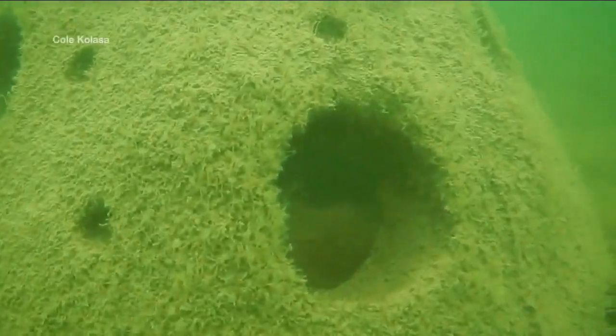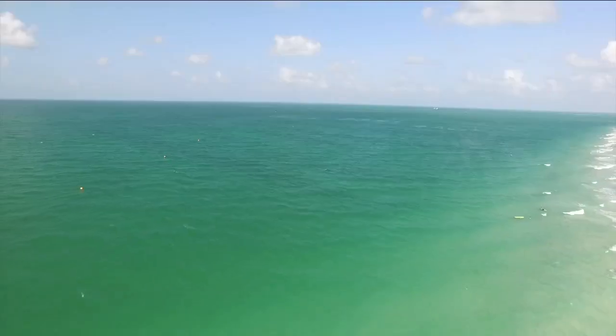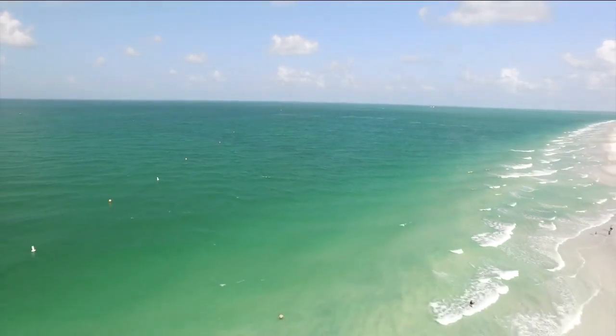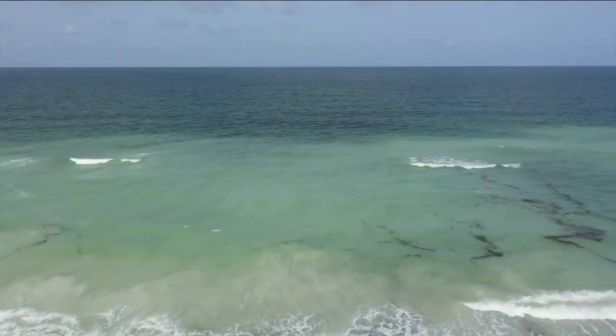Jason hopes to begin building the reefs as soon as he gets final approval from Manatee County and the state. Anyone wishing to help, check out our website. Reporting from Manatee County, this is Jessica de Leon, ABC Action News.